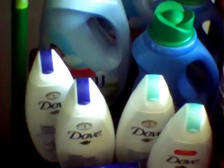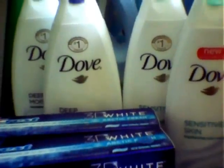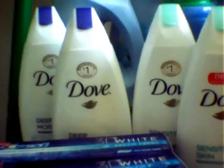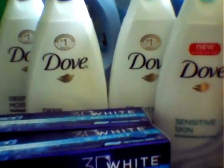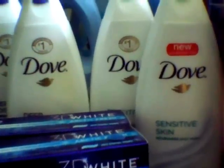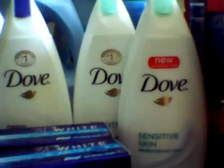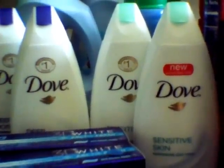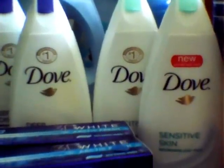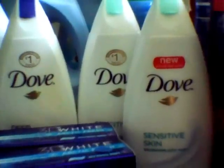Also, I showed you guys the Dove deal. These are the 12 fluid ounce body washes, and these are supposed to produce a $2 UP reward. They're on sale two for $7, along with other Dove items. I did call corporate, and they will be mailing my $2 UP reward when you purchase two of them.